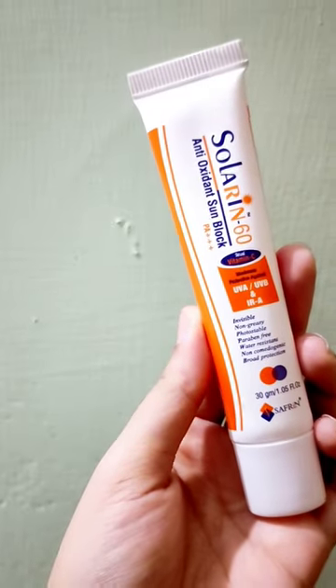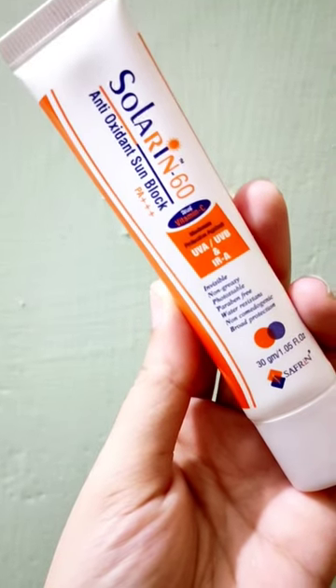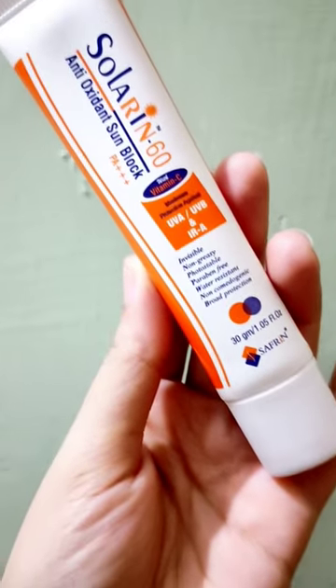Hello everyone, this is Solarin SPF 60 Antioxidant Sun Block, and this comes with PA++, UVA and UVB protection.